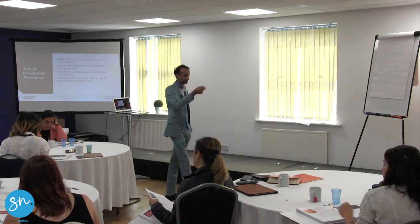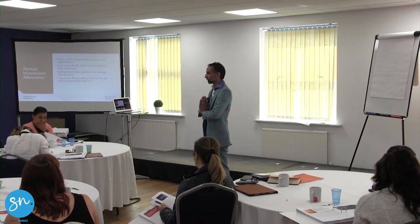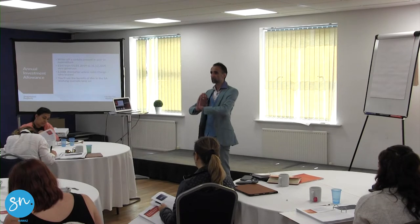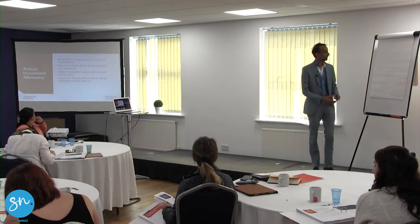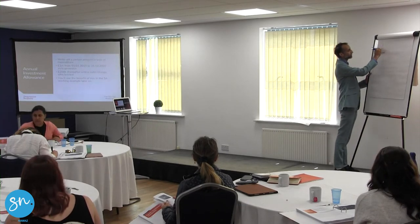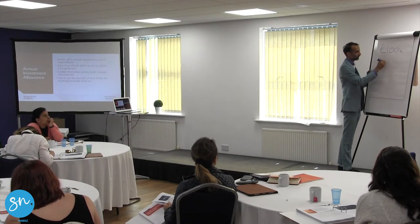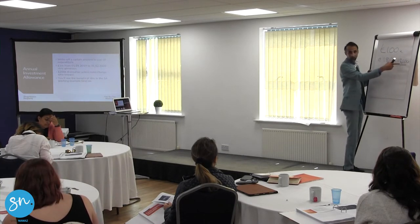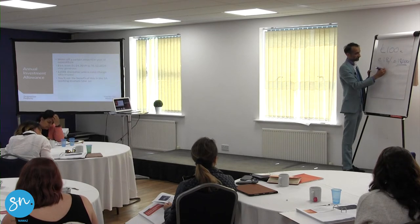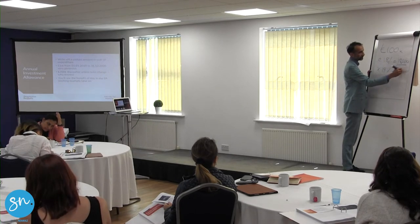So when you spend money on capital allowances, it goes in different pools, which I'm going to share with you in a moment. Depending on the pool it goes into, you claim a certain percentage every year. There's a general pool — in the general pool you can only claim 18% every single year. So if you've bought a property and it's got £100,000 worth of capital allowances, you can claim 18% every year. In the first year you're claiming £18,000. You get tax relief on this figure — the tax relief is at 19%, let's call it 20%, so you get £3,600 tax relief.